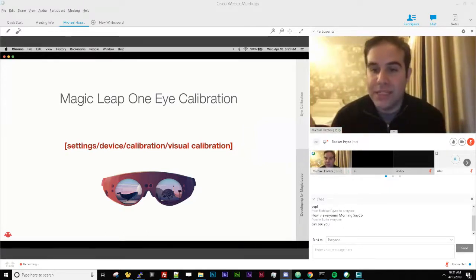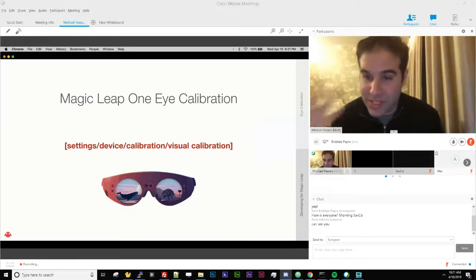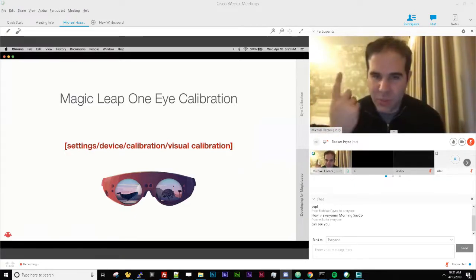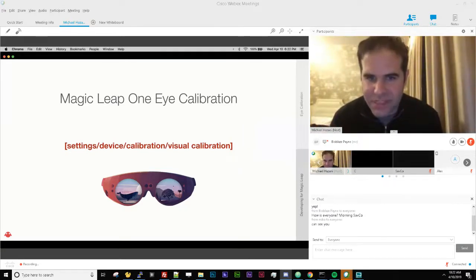Eye calibration is really important. The Magic Leap One is suited to work with your individual eyes. When you first take it out of the box and turn it on, the device calibrates itself to your eyes — this provides better visual fidelity, and the depth planes play better to your eyes. Eye tracking is also more accurate once the device has been calibrated to your eyes, including your prescription. You can also redo calibration any number of times through a standalone app in the settings.